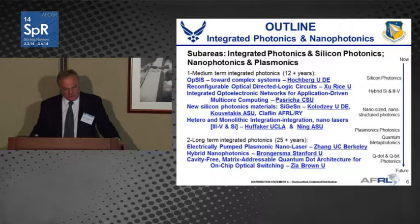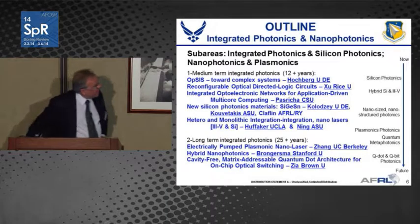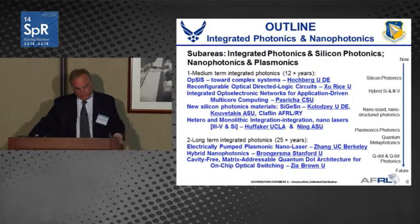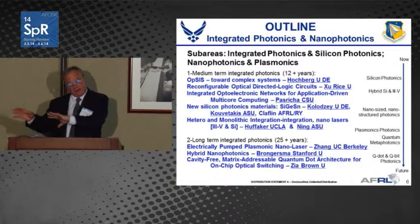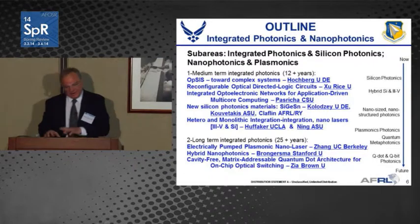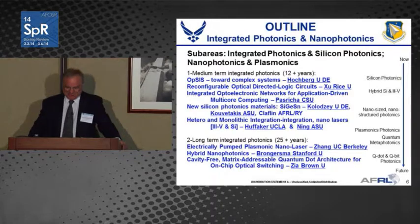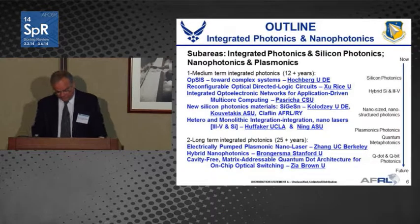I'll highlight accomplishments ranging from complex systems to reconfigurable circuits, material integration of III-V materials onto silicon, plasmonics, nanolasers, and low-power approaches. On the difference between my portfolio and Howard Schlasberg's — he covers high power, I cover low power. And there's quantum dot architecture in this area as well.